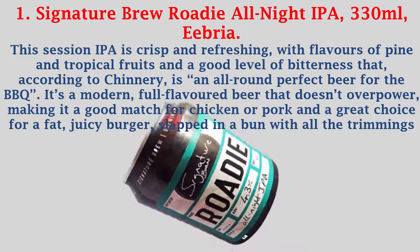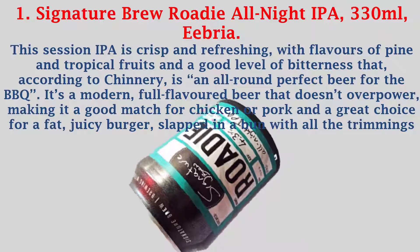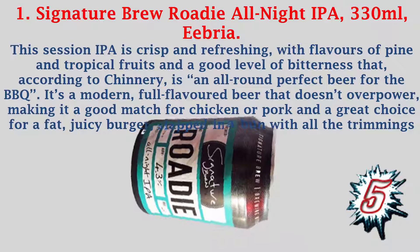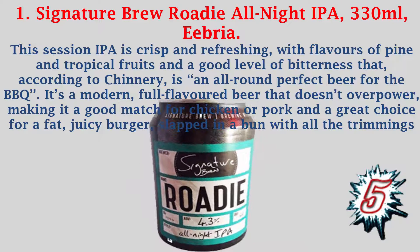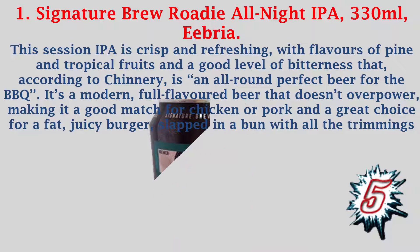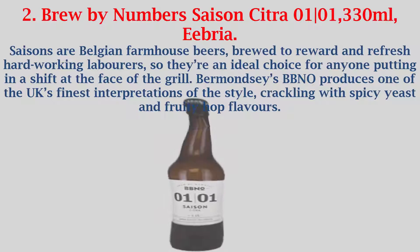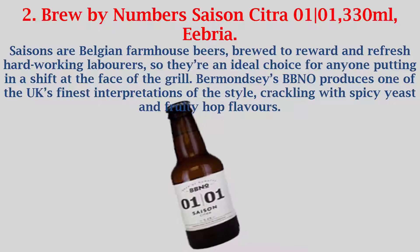It's a modern, full-flavored beer that doesn't overpower, making it a good match for chicken or pork and a great choice for a fat, juicy burger, slapped in a bun with all the trimmings.